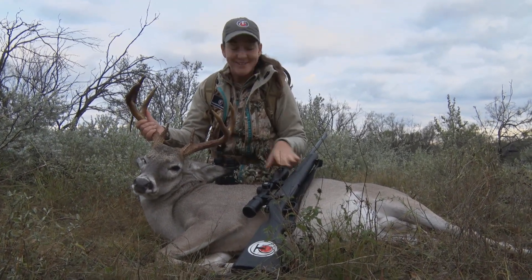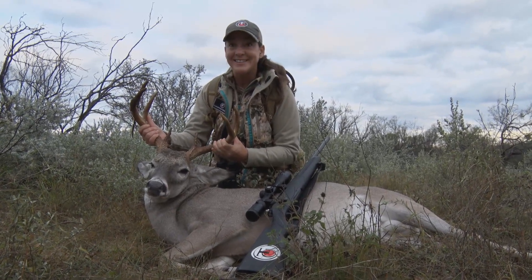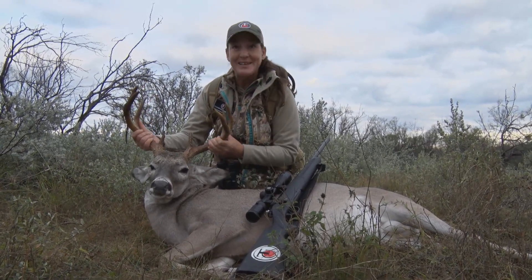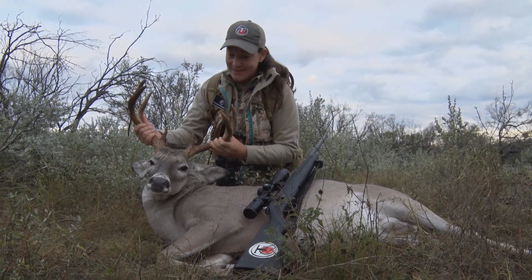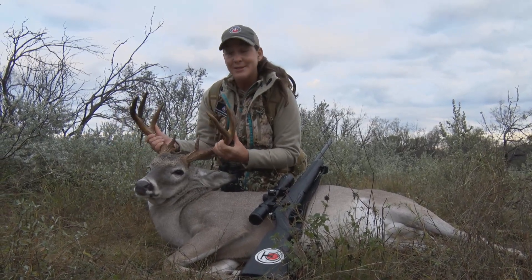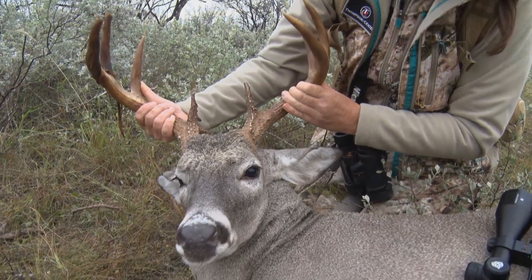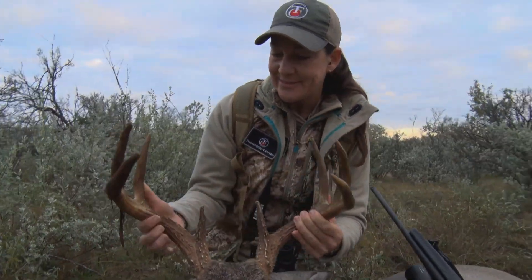I used my Thompson Center Compass rifle in 30-06 and he dropped instantly, so he was pretty easy to find. I could see him and we walked right up to him — this is just amazing. What an opportunity. I'm just such a lucky person. That's the kind I like to shoot: big, old, and mature.